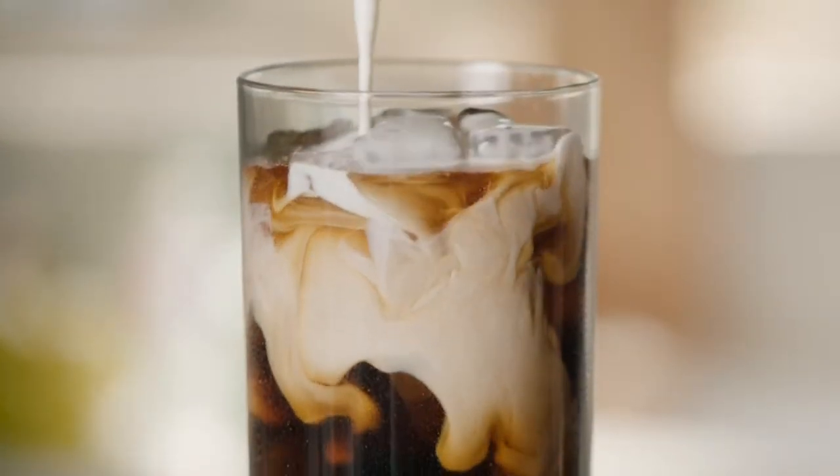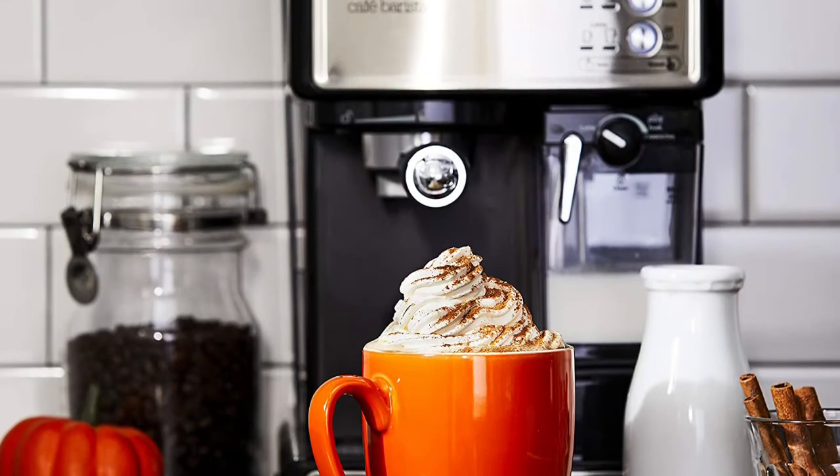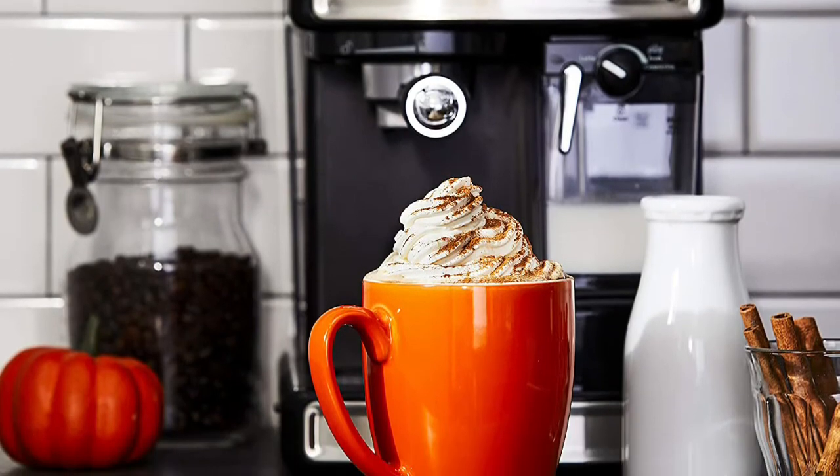One-touch control panel for drink selections. Easy-fill removable water and milk reservoirs. Cord length: 26 inches, 1040 watts.